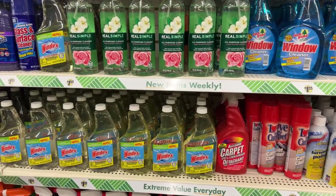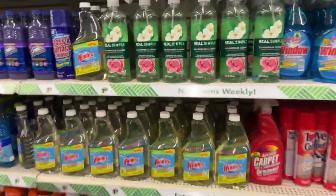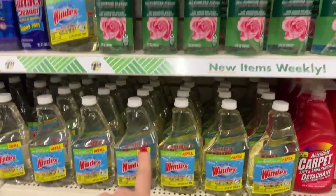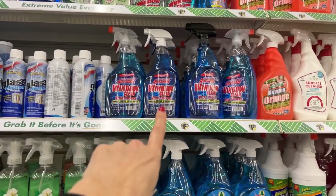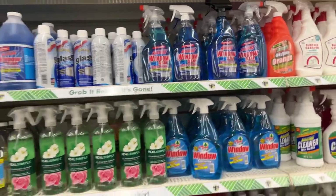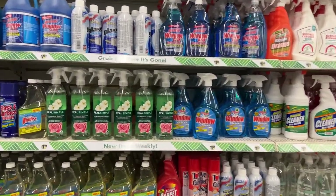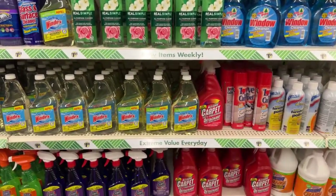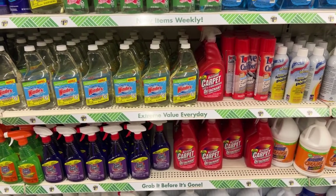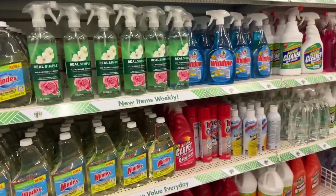Janet asks how is their window cleaner. I've used Windex, I've used LA's Totally Awesome — I think it's fine. My suggestion is to use newspaper; I think you're going to get the best streak-free experience with newspaper versus paper towels. Drew's here, Diane's here — Diane, I picked something up for you for the auction.